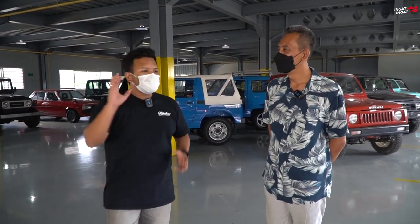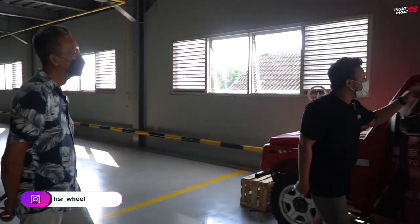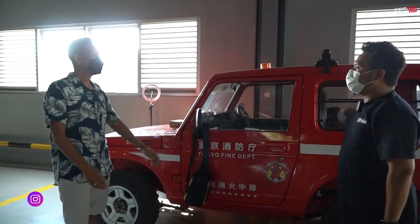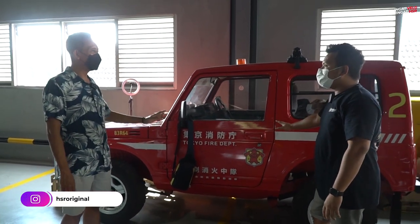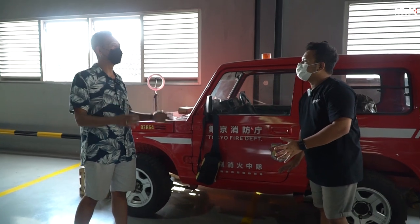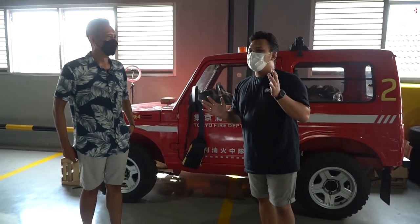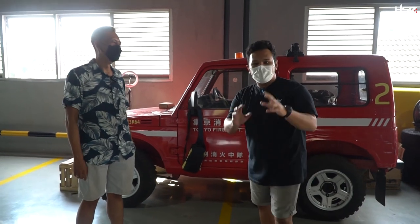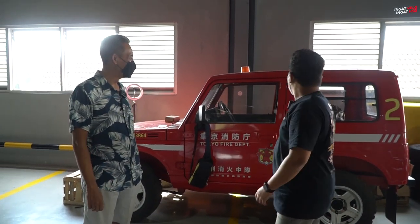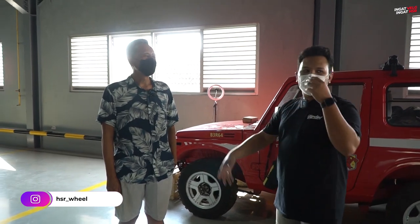Dari depan aja mata gue udah dimanjakan banget — ini ada mobil pemadam kebakaran, pada tahun berapa nih Om? Ternyata ini mobil balap saya. Jadi kalau saya off-road biasanya saya pakai ini. Tapi kok livery-nya pemadam kebakaran Om? Karena kalau striping balap biasa udah biasa, saya bikin yang modelnya luar biasa. Ini bisa menjadi salah satu inspirasi — mobil damkar ditaruh di Jimny. Jimny-nya aja udah keren banget.